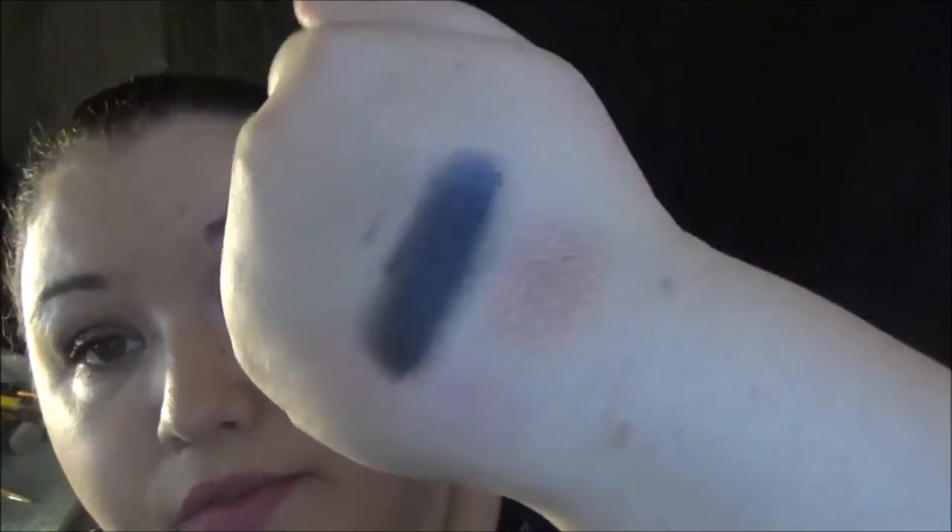I have a very, very dark shadow — let me pull it out and swatch it for you. It is dark and very, very shimmery. I mean, it's absolutely beautiful. Is that not a beautiful black? And that is the Raven King, which I really, really like.